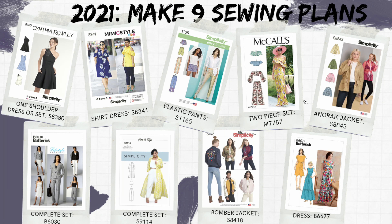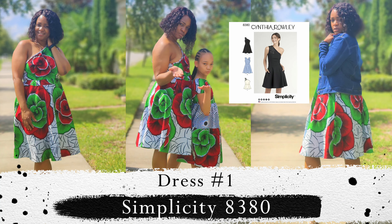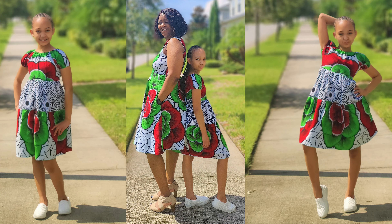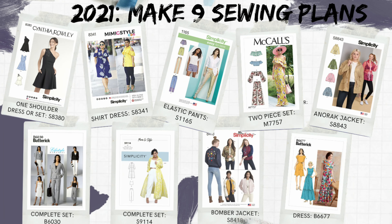The two dresses I wanted to make this year were a tiered dress and a one-shoulder dress. The one-shoulder dress used Simplicity 8380, and I did a mommy and me — my dress in white, red, and green floral fabric. I'll put photos on screen. My daughter's pattern was Simplicity 2377. I did have a gaping issue on the side and had to create a pleat to make that dress work.